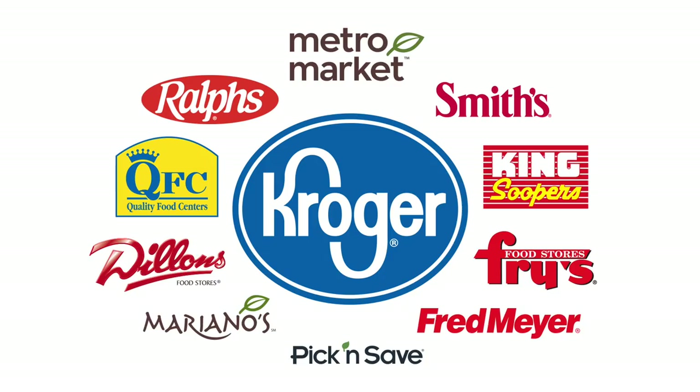We are gonna jump right in today because I want to make sure you guys learn how to do this quickly and efficiently. Just so you guys know, this video is sponsored by Kroger, but I'm really excited about that because no one seems to know that Kroger and their affiliated stores are actually delivering groceries right now, which is a total time saver for so many families.